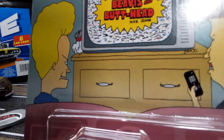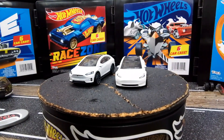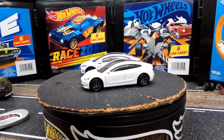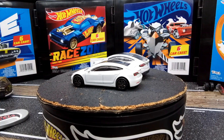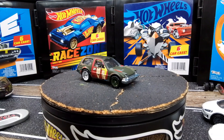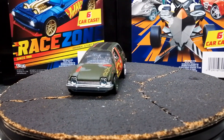I got the Beavis and Butthead packaging Pacer! That's the one thing out of this set I was really wanting to find, next to the Dumb and Dumber Mutts and Cuts. This thing showed up at my local Walmart — zoom in, zoomies baby!